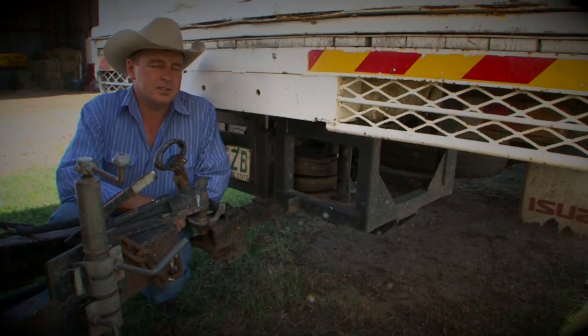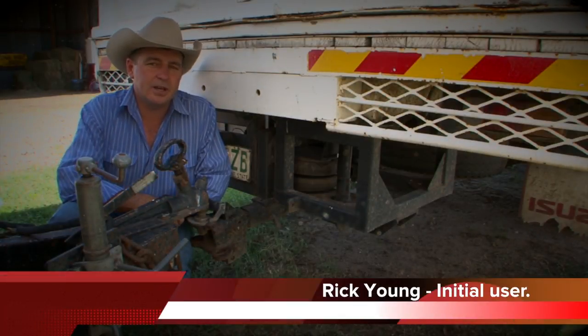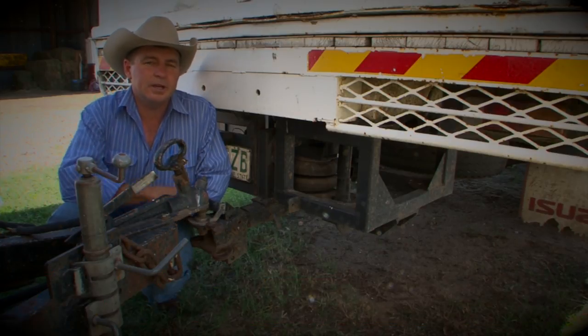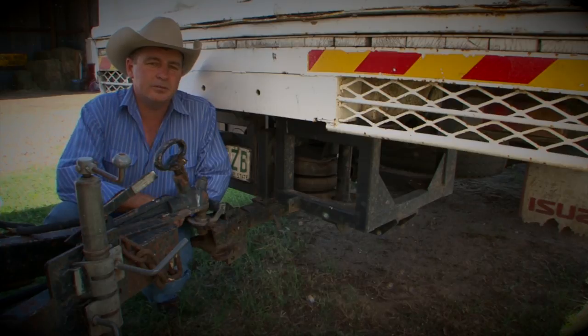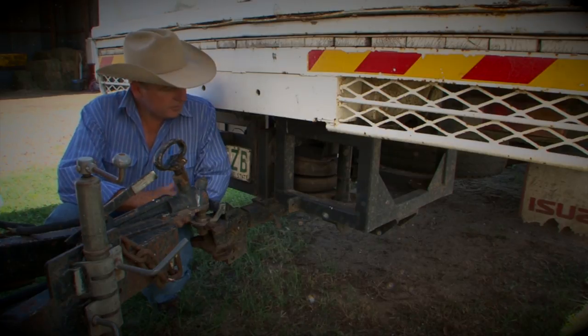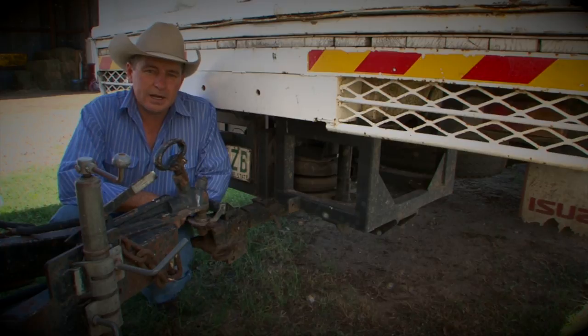Back in 2006 I purchased this caravan to go to camp drafts with my family. We hooked the caravan up, did about 200 kilometers, and when I got home I found that the fridge had fallen on the floor and the microwave had fallen out of the cupboard. So we sat down and we designed a tow bar that rides on air and takes the whipping out of the tow. This is the first ever design that was made.